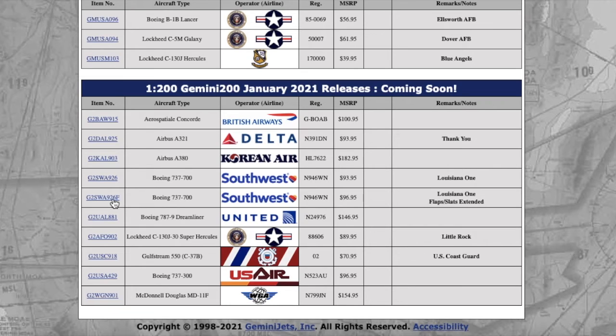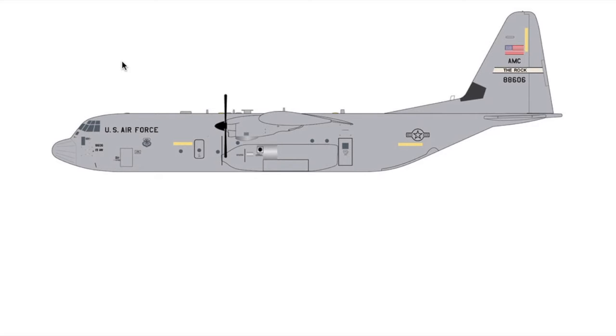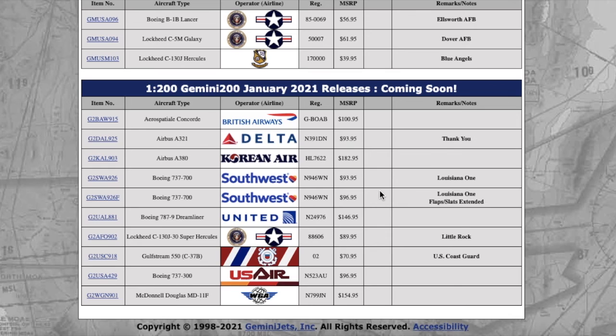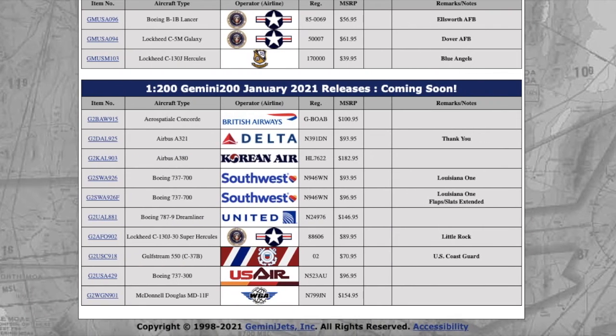Moving on, we have a 1:200 Gemini C-130 Hercules from Little Rock Air Force Base. It's got 'The Rock' on it — I immediately thought Dwayne 'The Rock' Johnson, but of course it refers to Little Rock. Pretty cool detail.